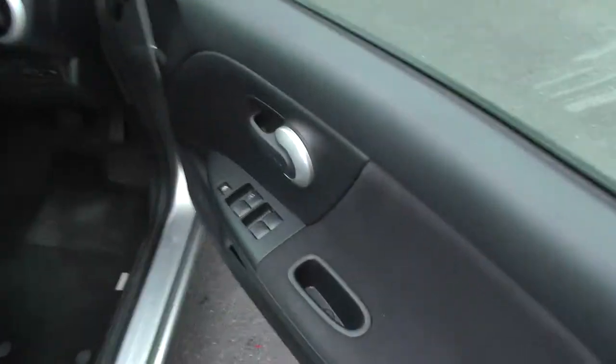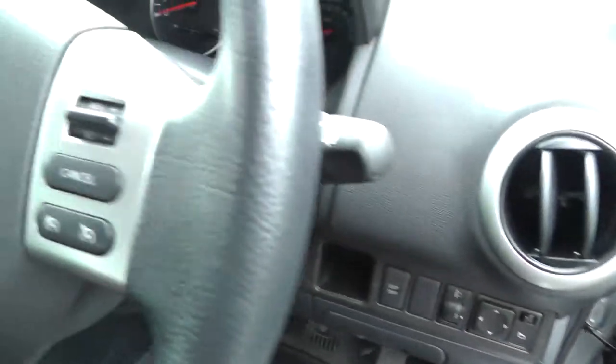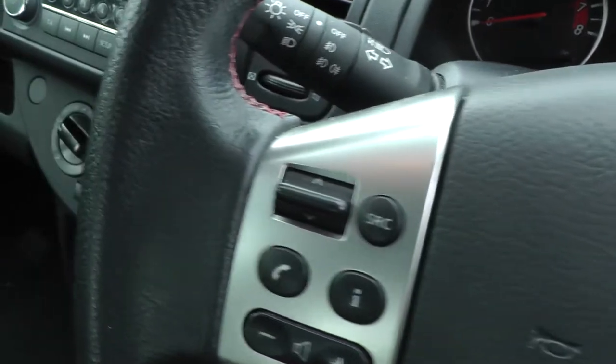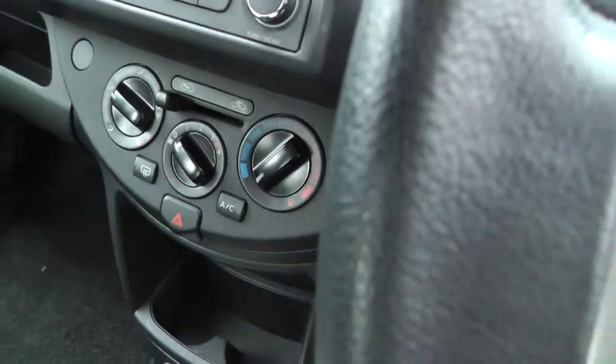If we have a look inside, you'll find front and rear electric windows, electric door mirrors, cruise control, Bluetooth telephone preparation, CD player and air conditioning.